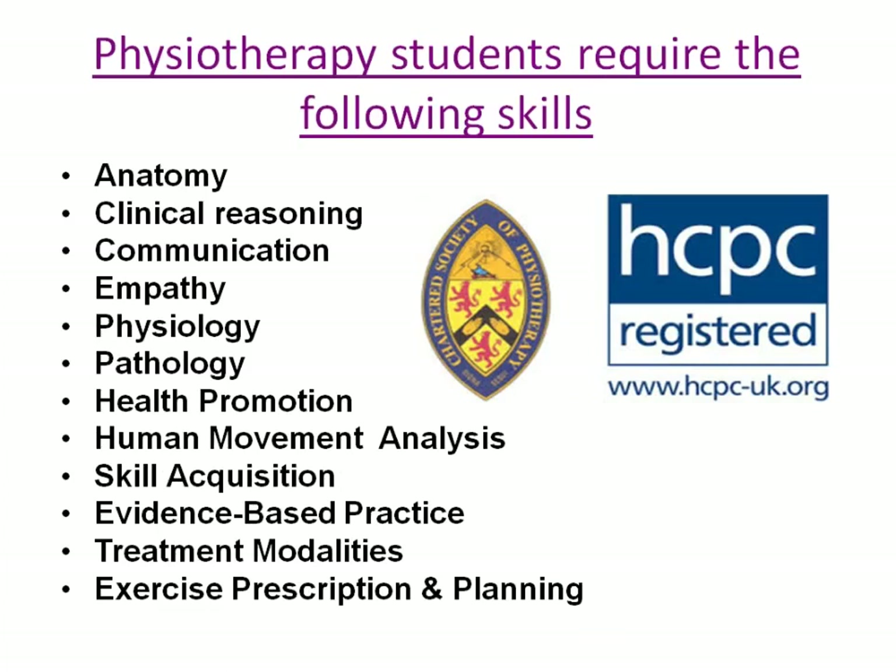As a physiotherapy student you need to have the following skills: anatomy, clinical reasoning, communication and empathy, physiology, pathology, health promotion, human movement analysis, skill acquisition, evidence-based practice, treatment modalities, and in this module, exercise prescription and planning.